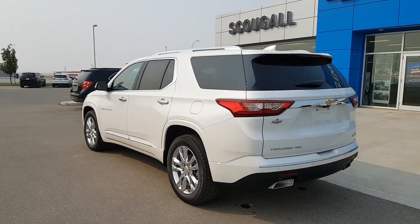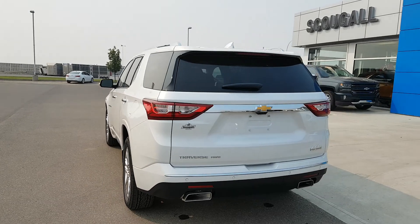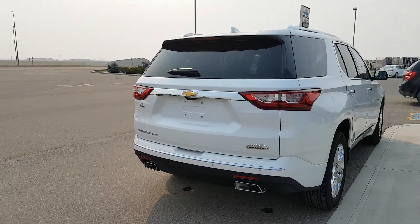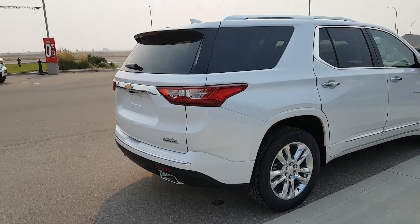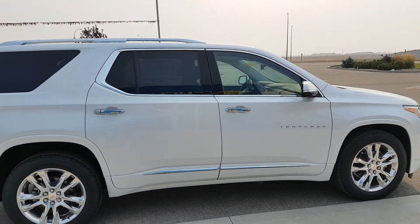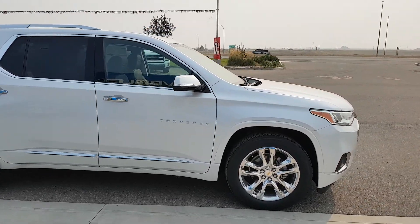The Chevy Traverse was completely redesigned in the 2018 model year, and here it continues in the High Country trim line, white in color, with dual exhaust. It's got the surround camera, chrome wheels and door handles, powered by a 3.6 liter six cylinder engine and an automatic transmission.